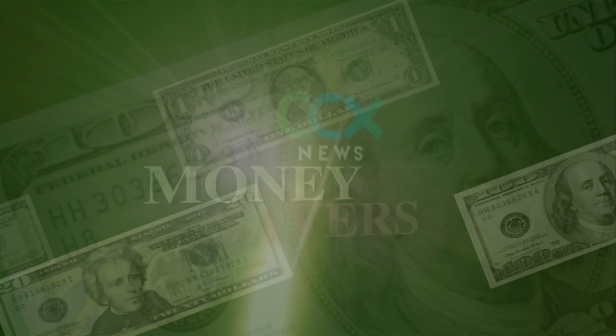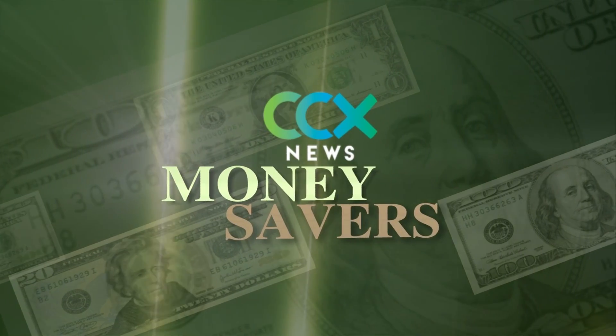A credit union with new branch offices in our area is trying a new incentive to teach kids how to save. It involves catching fireflies. Reporter Shannon Slatton explains more in today's Money Savers.